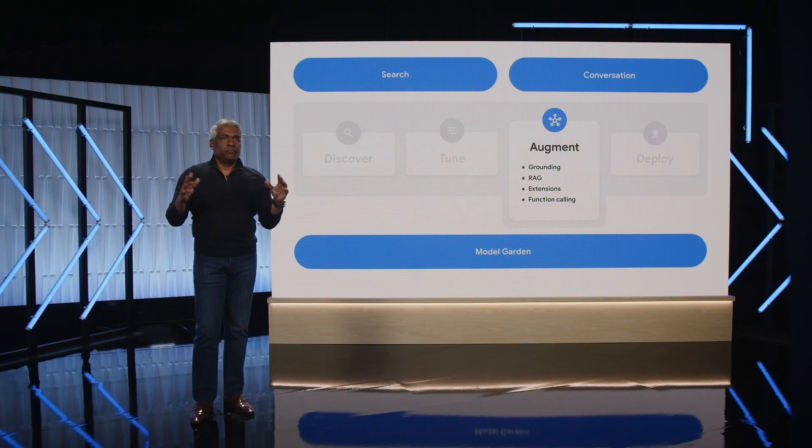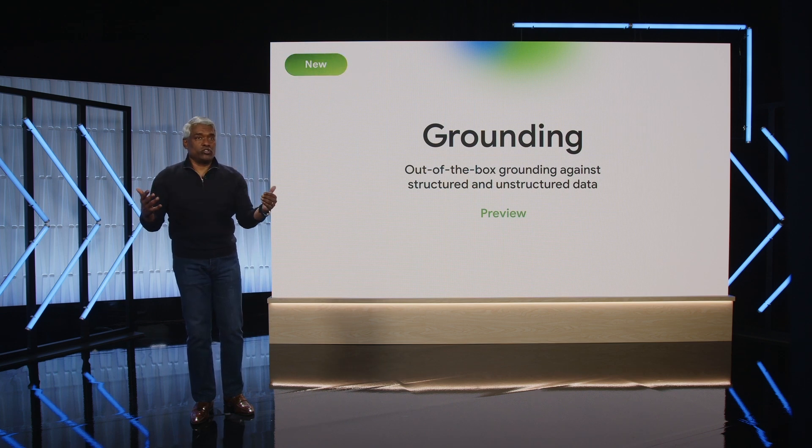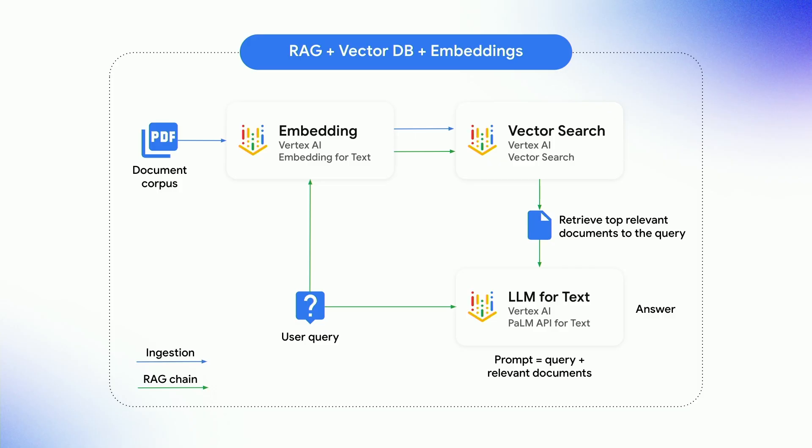Gemini is exceptional at understanding large volumes of information and producing outputs, but to be truly useful in the real world, Gemini needs access to up-to-the-minute real-world information to contextualize its responses and to take action based on this information. With grounding on Vertex AI, you can improve the accuracy and relevance of Gemini's answers using your enterprise's own data and using citations to understand the source of its responses. Vertex AI offers a fully managed RAG platform with an automated end-to-end RAG workflow, including ingestion, retrieval, prompt augmentation, and citations — eliminating the need to write complex custom code to integrate data sources and manage queries.